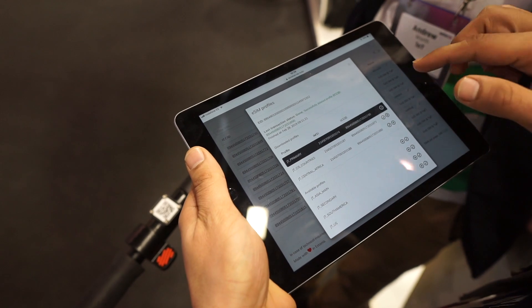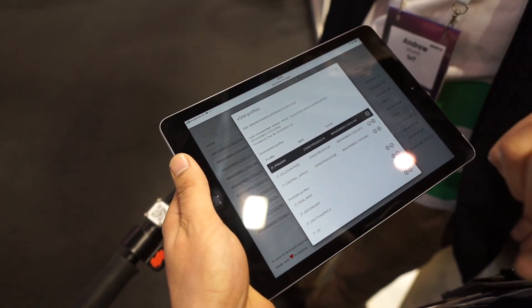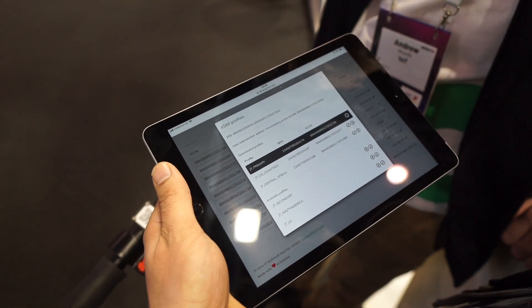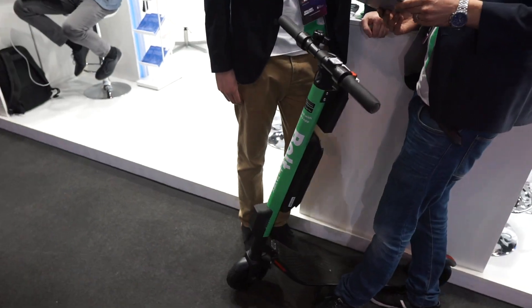I'll just show you how the download works. If you press the download button you can simply download the profile, and what we've done is configured the scooter to make a noise whenever this process has been completed.